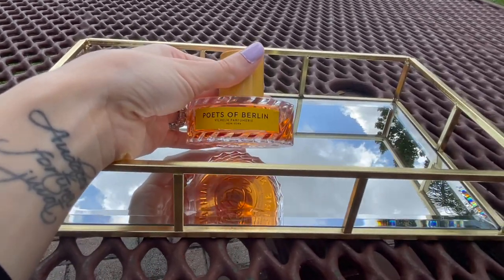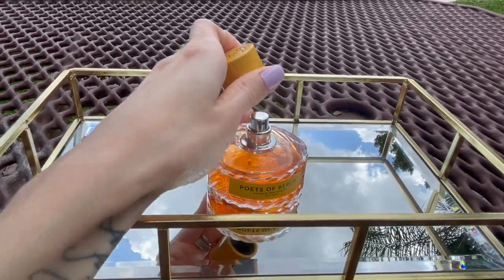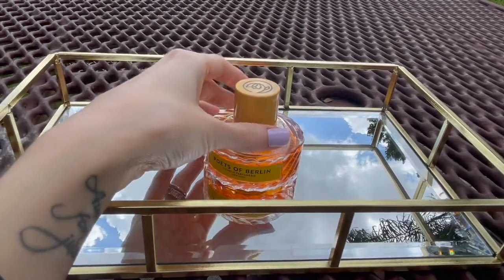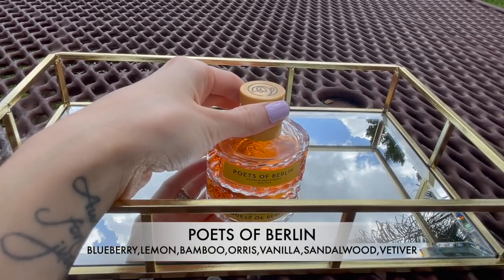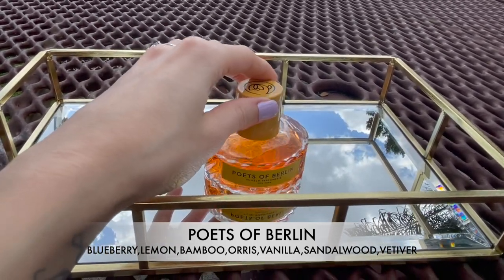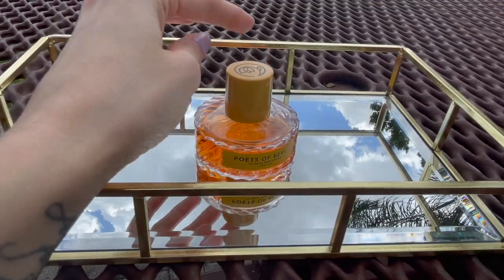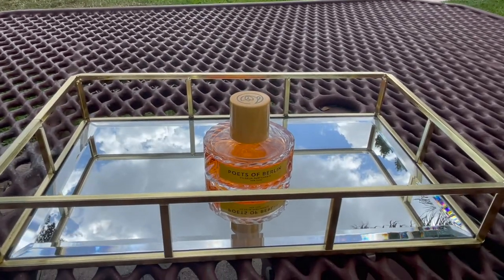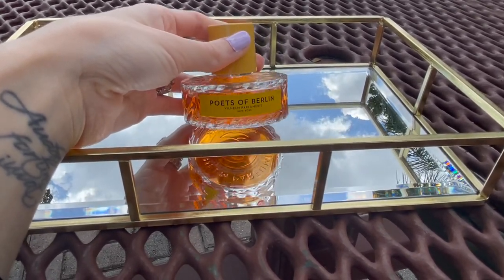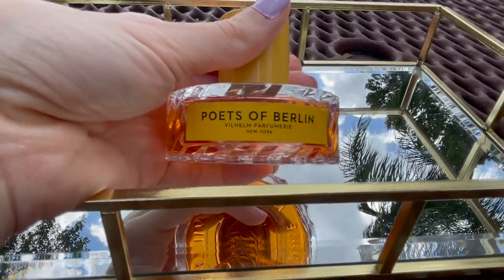But after it started drying down, the dry down is absolutely beautiful. It's like the most unique vanilla scent ever — it just smells so good. Now, I don't remember all of the notes. I think there's lemon in here, blueberry, I know there's bamboo, I think there's also iris or something like that, woody notes, and of course vanilla. But when you look at the notes, you would not expect this fragrance to smell the way it smells — very green and kind of harsh in the opening, and then it dries to this nice, very sweet vanilla scent.